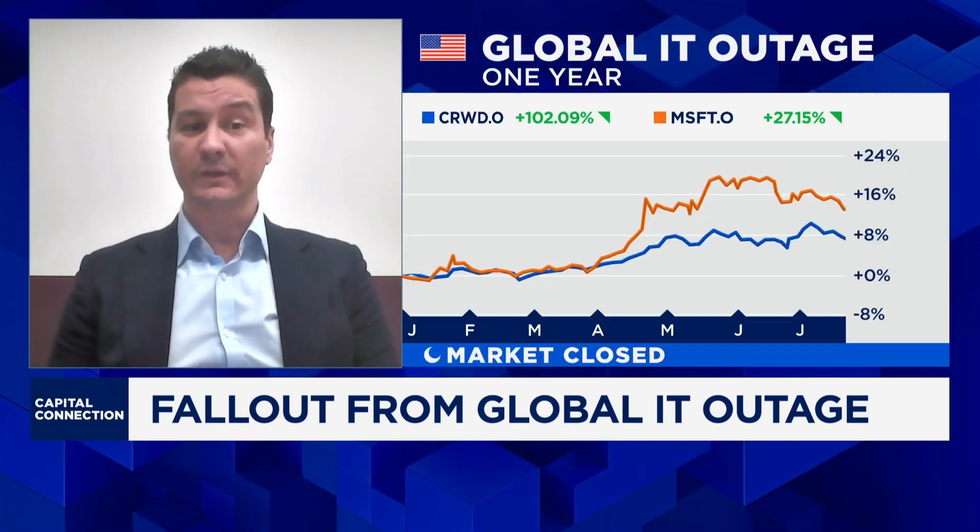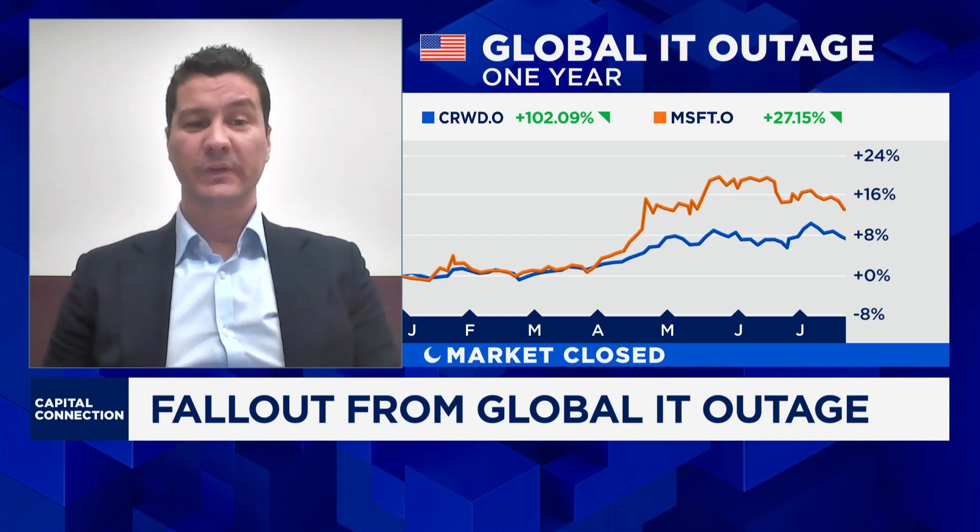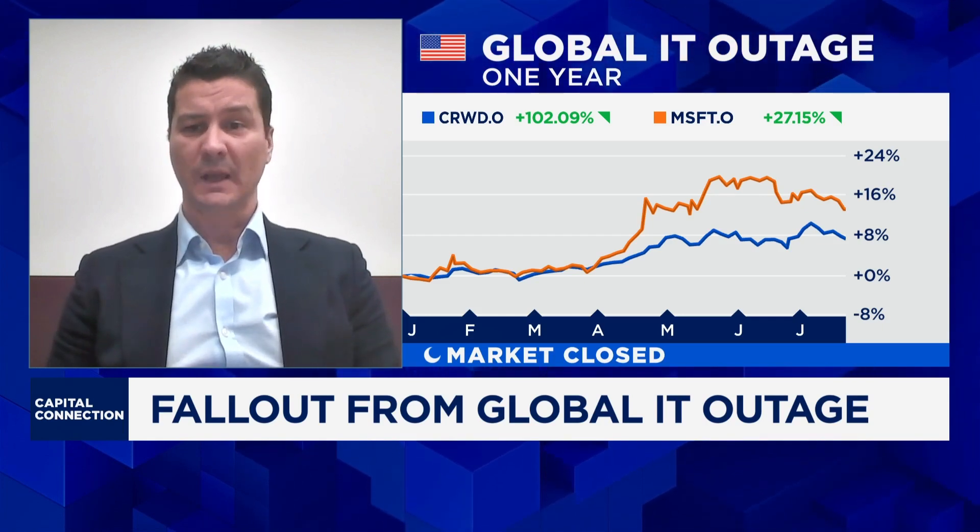Last Friday saw the start of what has become the largest global IT outage we've experienced so far. All organizations using the CrowdStrike Falcon software were impacted as a result of receiving a faulty software update for Windows computer systems that were running at the time. A large number of organizations and sectors were impacted.